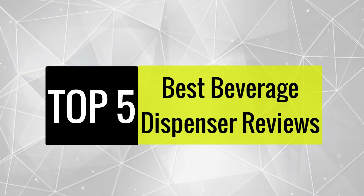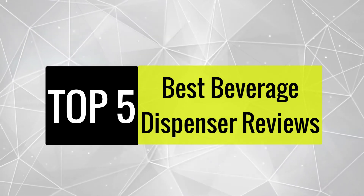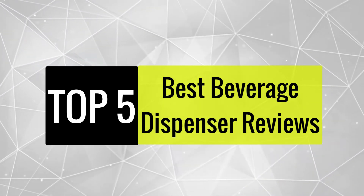Today, we review the best 5 beverage dispensers that you can choose the right one for your purpose. After spending 2 weeks of research and consumer survey, we compiled this list.